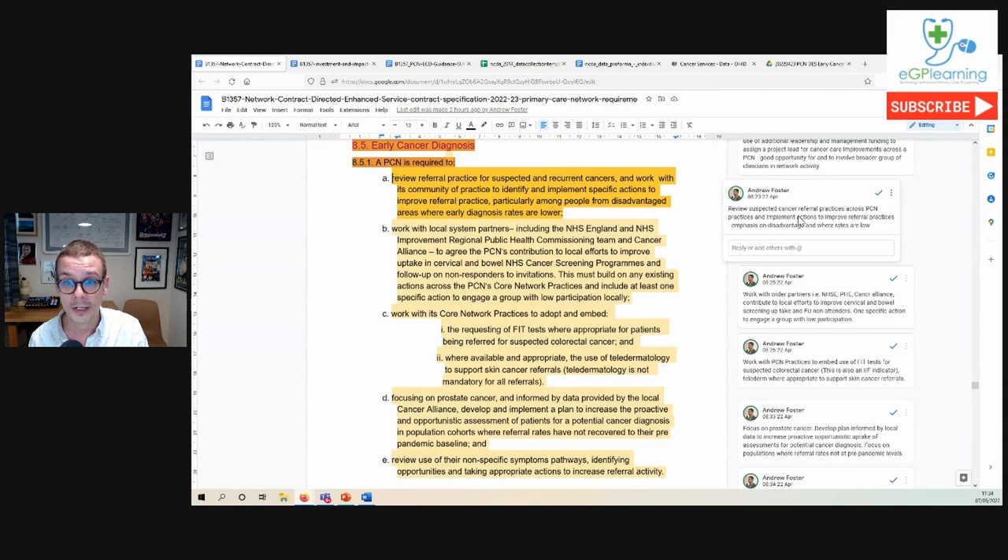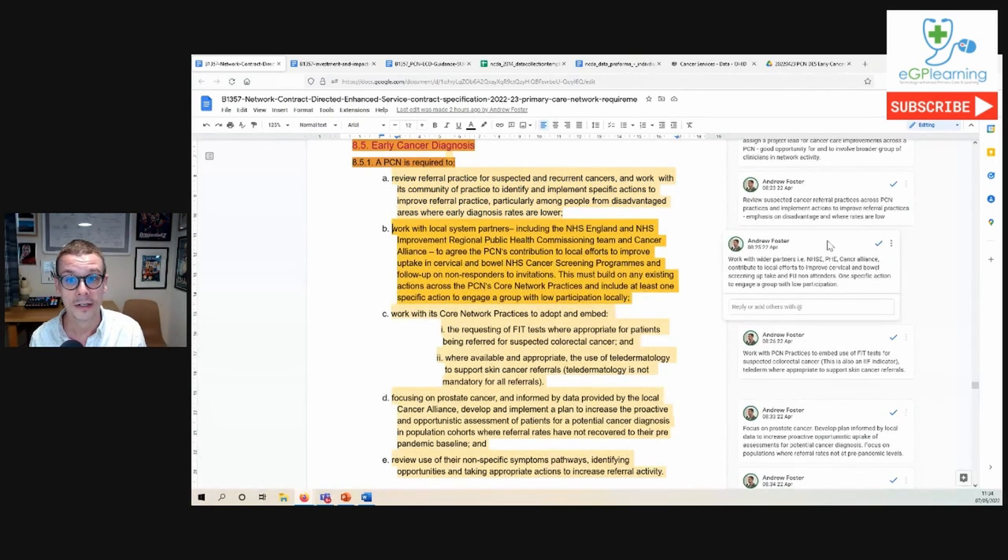The first requirement is to do some sort of review of suspected cancer and referral practices across primary care networks, with an emphasis on where rates of referrals or uptake are low and an emphasis on potentially doing something to address this — this will lend itself really well to an audit. Requirement B requires that we work with system partners such as NHS England, the Cancer Alliance, or Public Health England, and contribute to local efforts to improve screening uptake, specifically cervical screening and bowel screening, following up non-attenders and doing something to help engagement with groups where there's low participation.